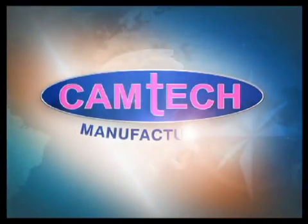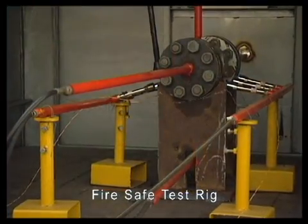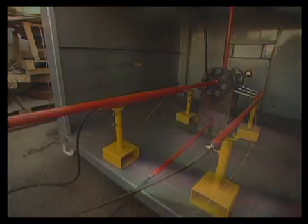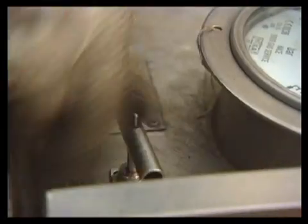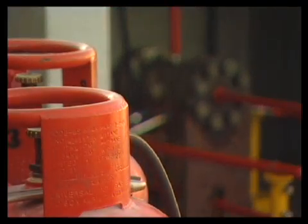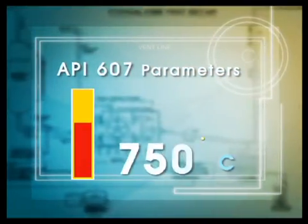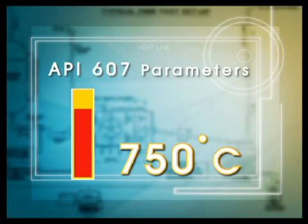Camtec is one of the only plants in the GCC which is equipped to carry out the fire safe test. Though every valve design prototype has to compulsorily undergo and pass the fire safe test before being put into production, this test is also carried out once again if so required by any discerning client. This test is conducted as per American Petroleum Institute's API 607 standards. The main objective of fire testing is to evaluate the leakage performance of a valve when subjected to a temperature of 750 degrees centigrade, which simulates a refinery fire within the first 30 minutes.